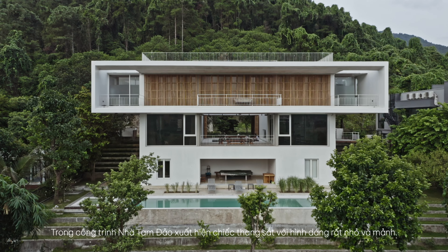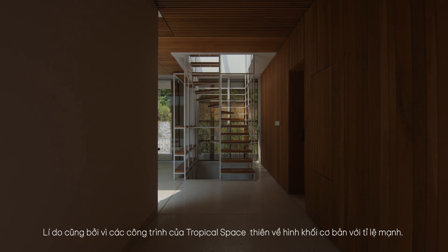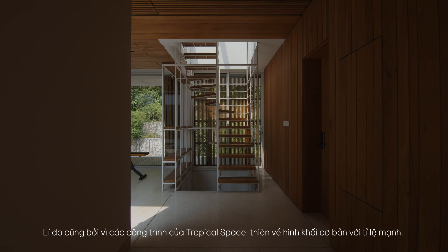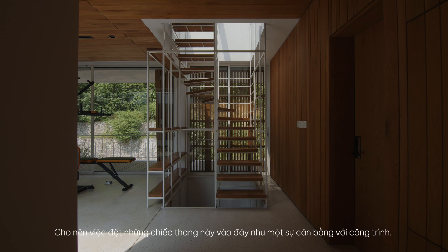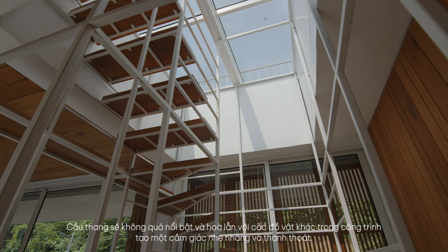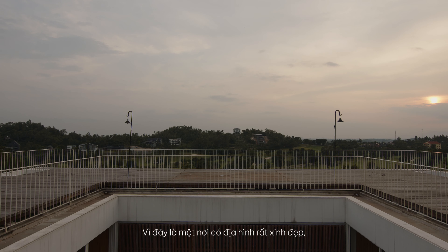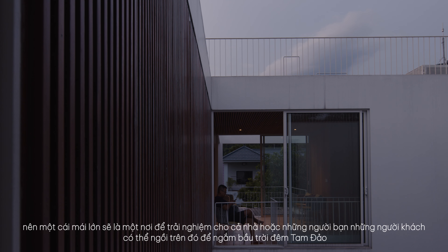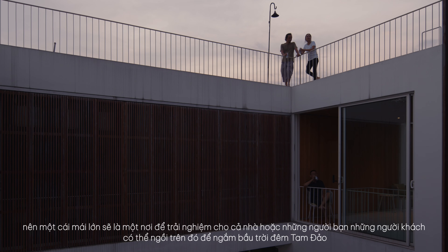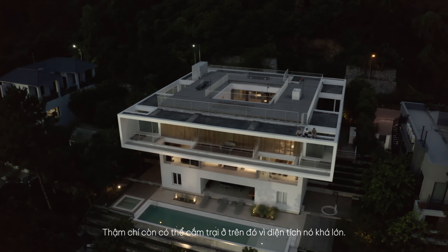In the Tam Dao Villa project, an iron ladder was installed with a very small and thin shape. This reflects Tropical Space's inclination toward basic shapes with strong proportions, so the stairs blend with other objects in the building to create a feeling of lightness. The large rooftop is a place to experience for the whole family or friends — guests can sit on it to watch the sky over Tam Dao, and it's even possible to camp on because it's quite large.